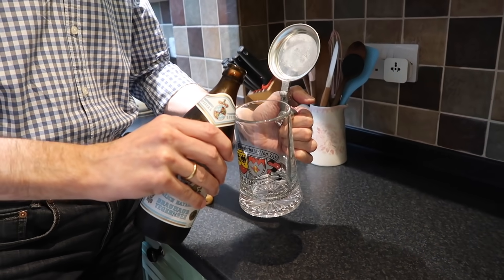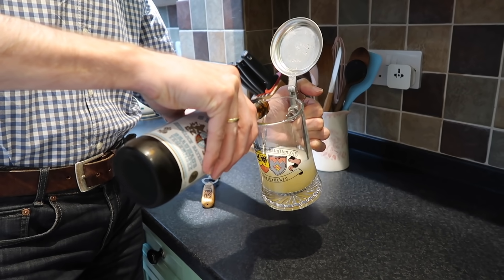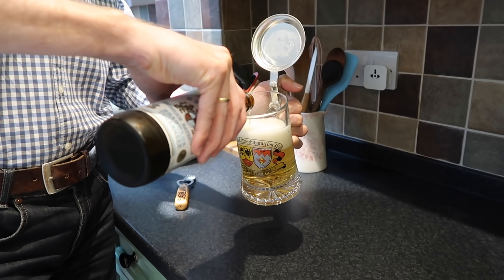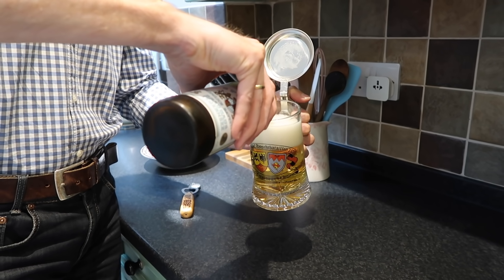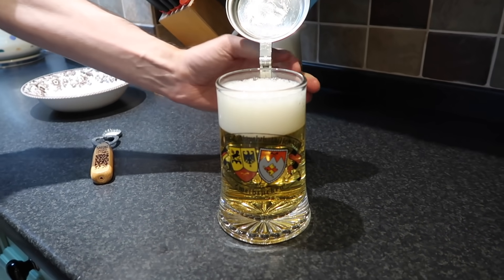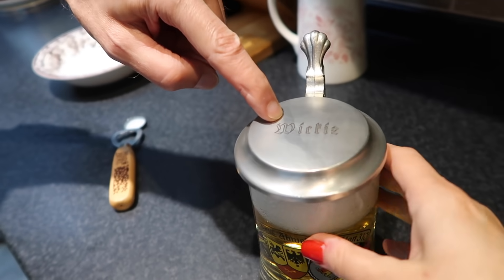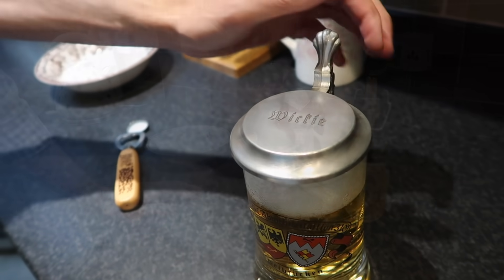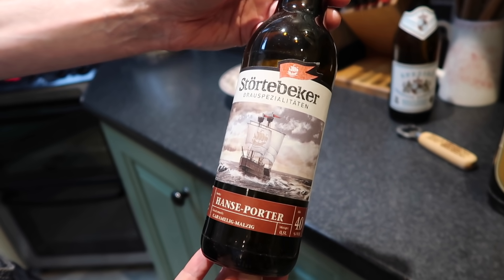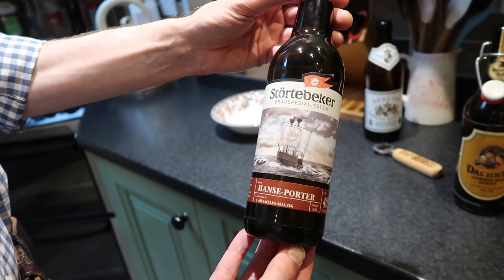This is a very special beer mug - Krug in German. It's from the days when Jörg was in the army, so it's about 25 years old. It has my nickname 'Vicky' on it. And the other one is the Störtebeker, which is from the north of Germany - that was a dark beer, very dark, and very tasty.